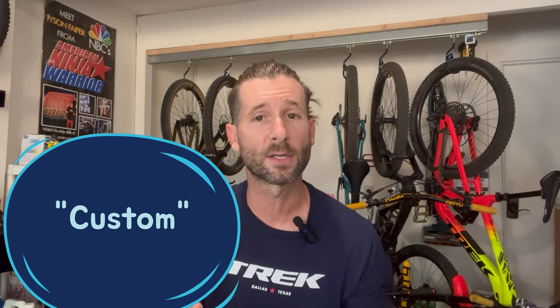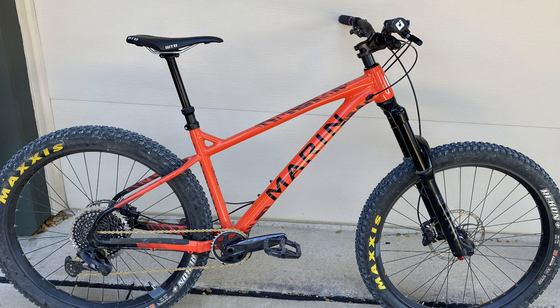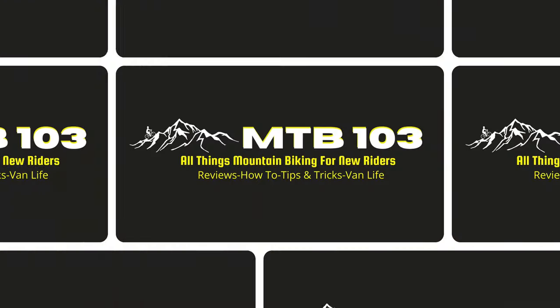This bike was a complete custom build. A little backstory — I built a custom hardtail in 2022 that was a Marin San Quentin 3, so most of the parts from that build ended up on this Roscoe. Enjoy and have more fun on the trail.